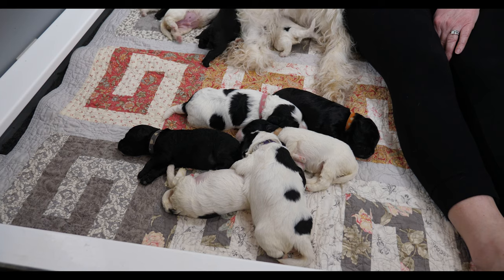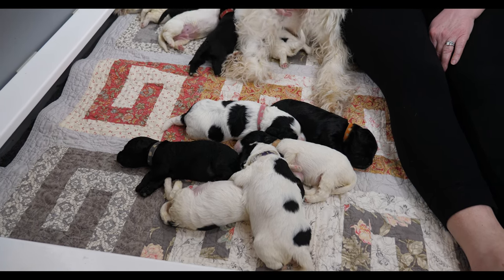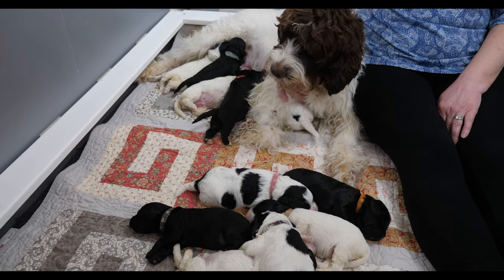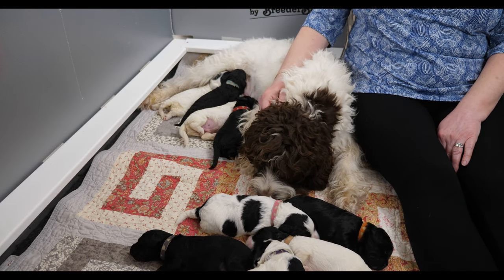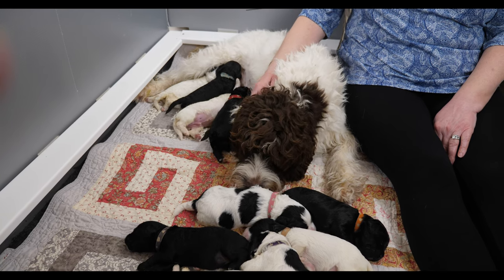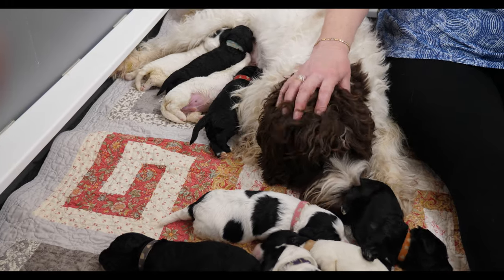Hi everybody, we have the shake it up puppies here today and this is their one week update. This is our enormous litter from Van Isle Labradoodles — a litter of 11 beautiful medium black and black and white party multi-generation Australian Labradoodles. We're here today with all the puppies and with mama Breezy.